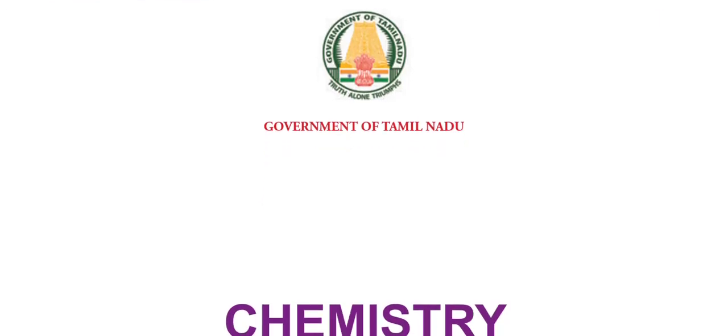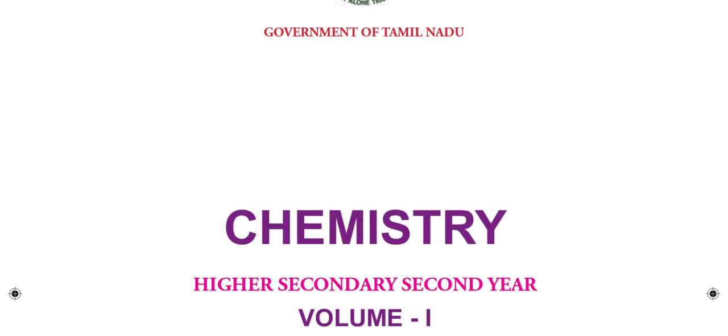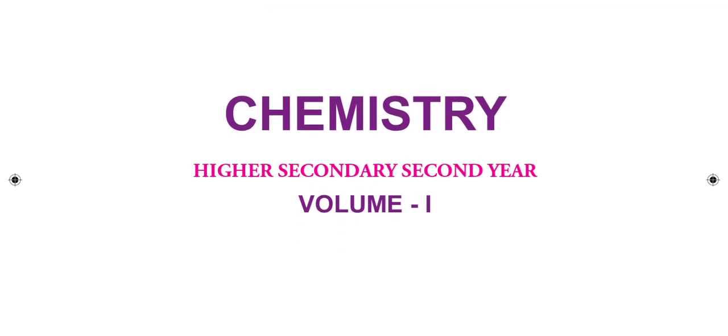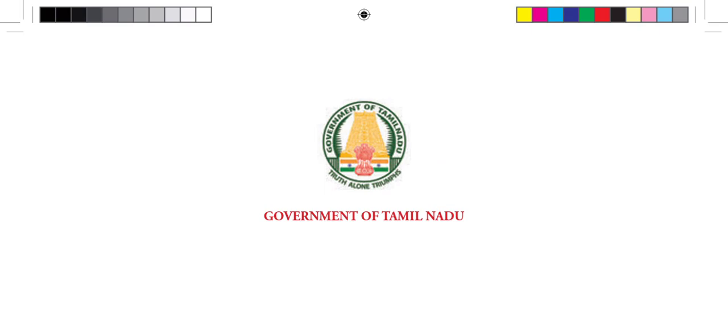Hello friends, welcome back to 5-Minute Max. So today, you can see this video is about the 12th standard Chemistry Volume 1 New Book. We will be covering this book in this video.